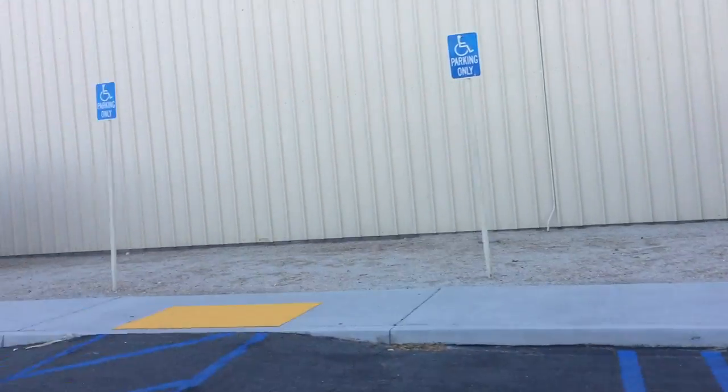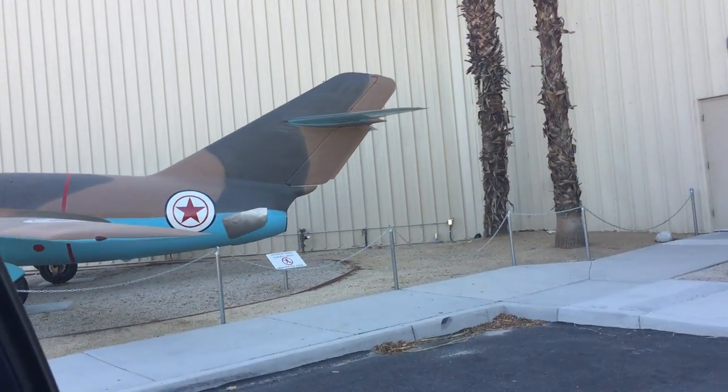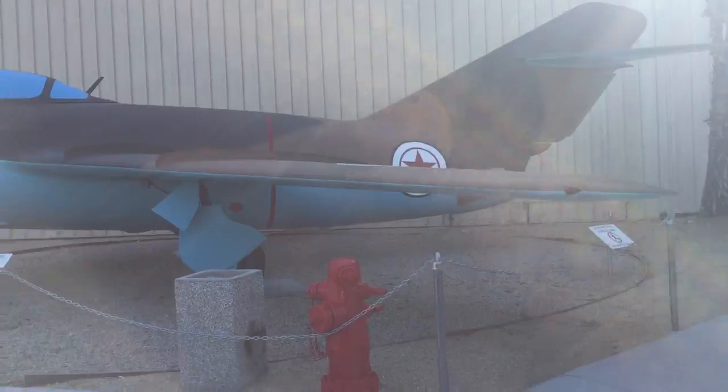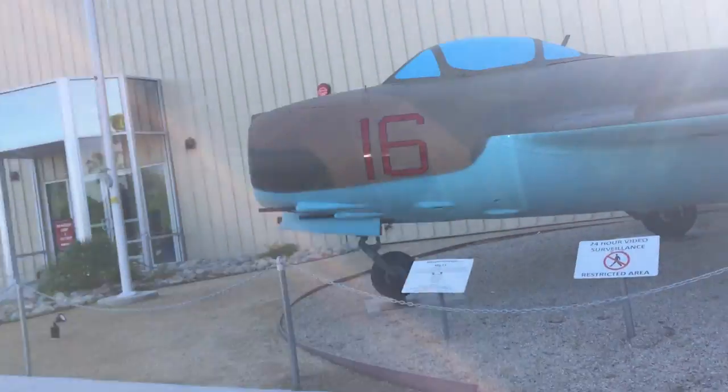Hey guys, it's Pineapple Turtle here, and today we are going to the last few planes here. First we have the MiG-15, used by the Soviet Union. Let's take a little picture of that. Okay, let's go to our next plane.